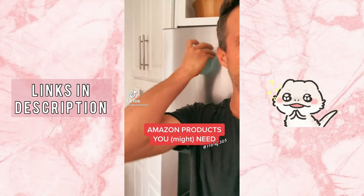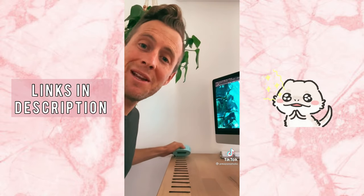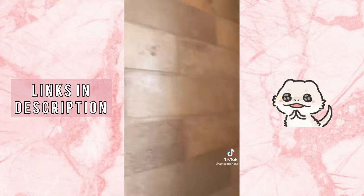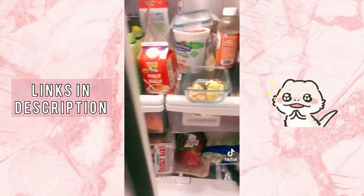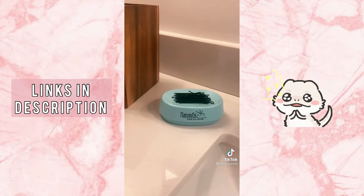Random Amazon products you might need. I bought a magnetic hairpin holder because there are three women that live in my house and I swear you find these things everywhere — in the showers, in the sinks. Now they've got a perfect place to lay them down when they're done.